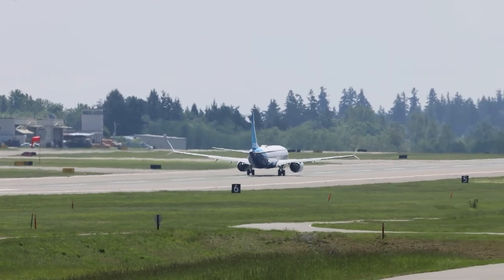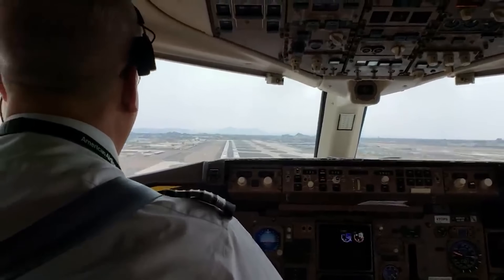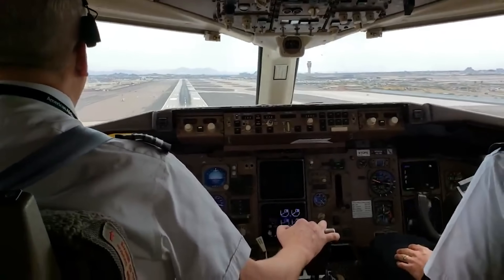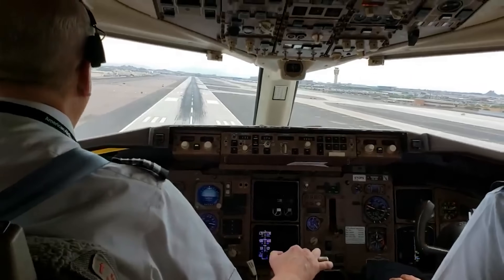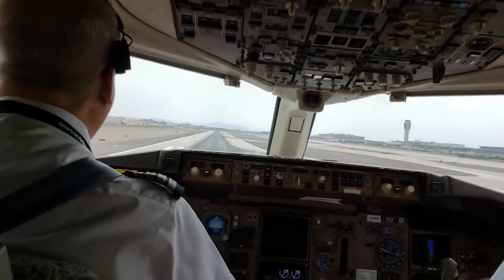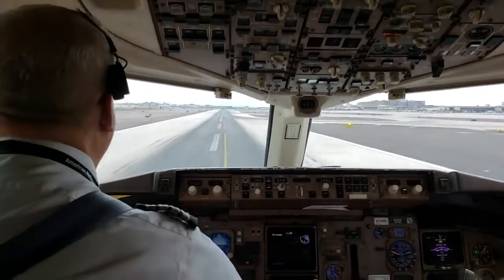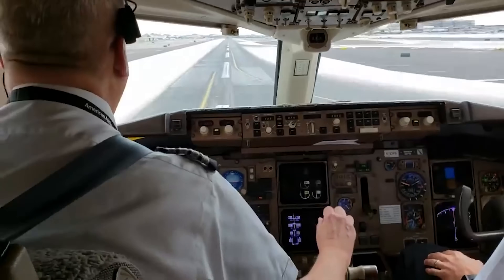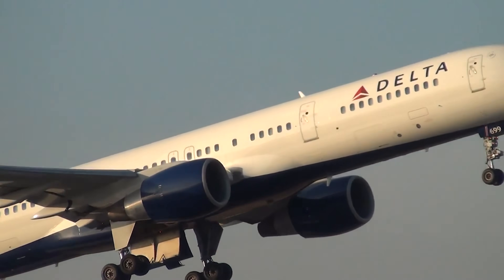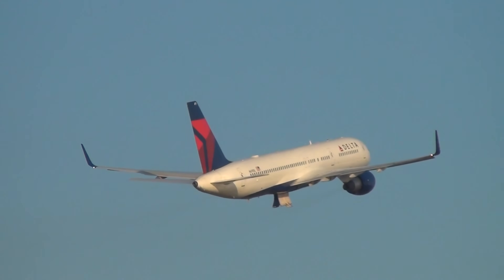The 757 has left an incredible mark on aviation history. From its groundbreaking design and early operational success to its place in the golden age of air travel, the 757 became a beloved workhorse for airlines around the world. Despite its aging fleet and the challenges brought on by 9/11, the 757 has remained a reliable and resilient aircraft. However, the 757's time in the skies is gradually coming to an end. No single aircraft has fully replaced the 757's unique combination of capabilities. Though its retirement from many fleets marks the end of an era, the legacy of the 757 still lives on in the skies today, and its impact on the airline industry will be felt for decades to come.